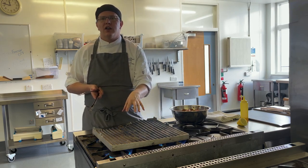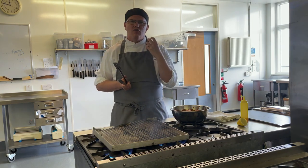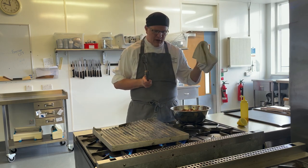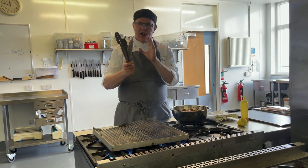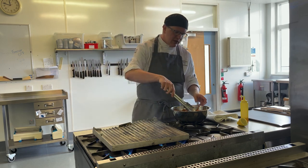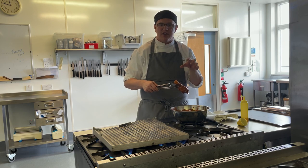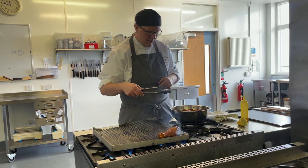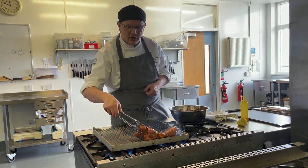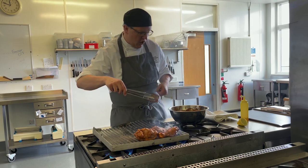Here we are — we've got our chargrill on, getting it really nice and hot. You can see it's starting to smoke, and this is where we're going to get that lovely charry smoky flavour. Safety first — we'll have an oven cloth when we need it and we've got our tongs. Place the chicken skin side down first on the chargrill. You'll already see that smoke starting to pour off. We're not going to fully cook it on the chargrill, but we're looking for that lovely dark char and will finish the chicken off in the oven.